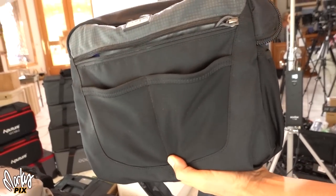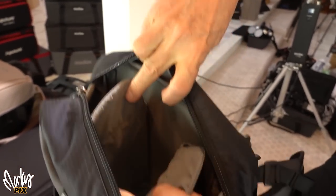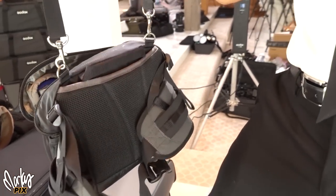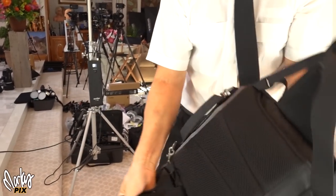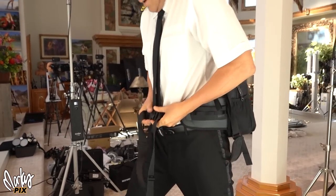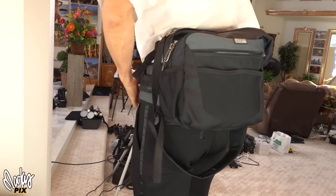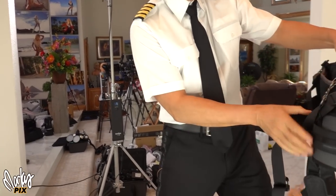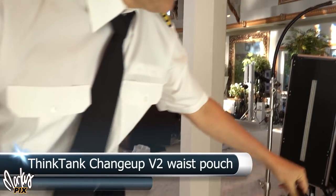Next up, another one by Think Tank — a really cool one. It has all the typical camera bag sections, a shoulder strap, and a hand-carry option. But the reason I got it is that it can also go on your waist, so you can walk around hands-free with all the weight distributed right at your waist. This is the Think Tank Change Up Version 2.